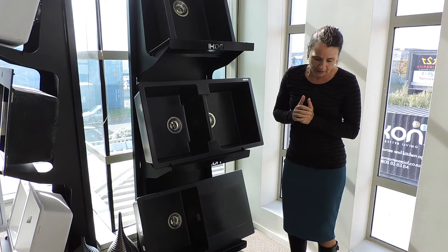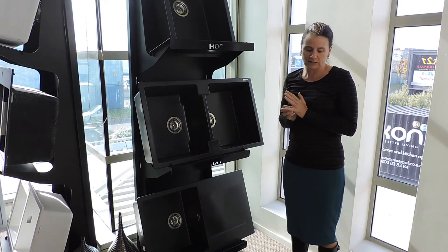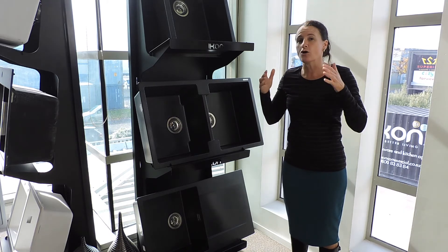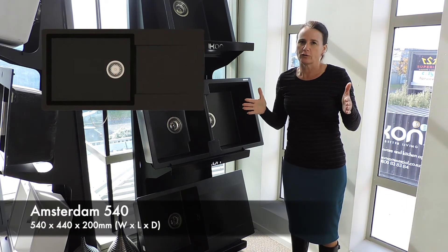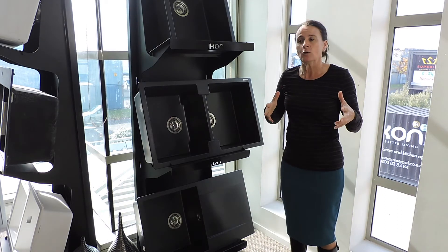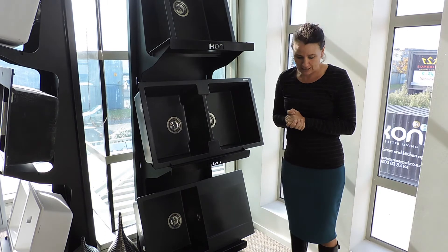We also have a bowl and a quarter and drainer. What is really interesting is we actually have a bowl and drainer where the main bowl is over 500. So for those people that want a bowl and drainer with a really big deep sink, we are able to offer that now in the Regigranite range.